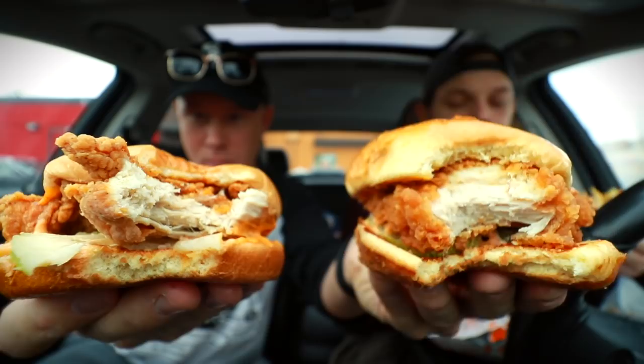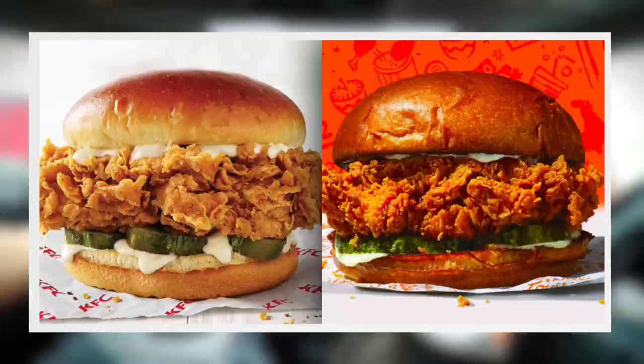They're both so good. The exact same price, they both hit so well, and the price is unbelievable — four bucks. Both spicy sandwiches are great. The Popeyes bun is better visually, but it doesn't make much of a difference in the eating process. I'm not getting as huge a flavor difference as I expected — I thought there would be a much clearer distinction.